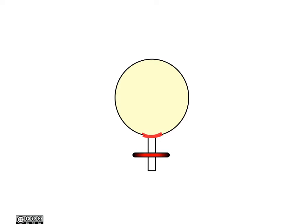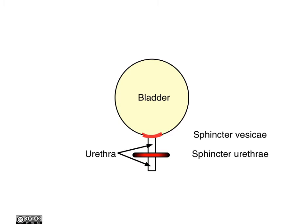Let's begin by looking at the structures represented in this diagram. First of all, there's the bladder, represented by this yellow-filled circle. Out of it comes the urethra, labelled there with two arrows. At the base of the bladder is the sphincter visaceae. The sphincter visaceae is formed from smooth muscle and is integrated into the base of the bladder, where it functions to close off the neck of the bladder when the presence of urine is minimal. Below that is the sphincter urethrae, and this is part of the urogenital diaphragm.